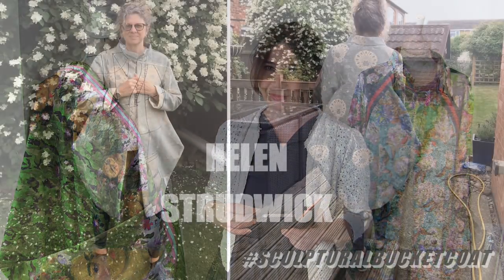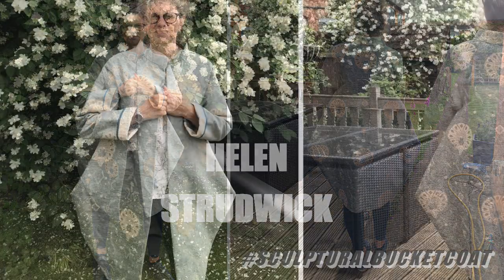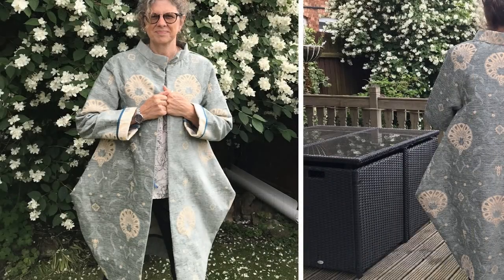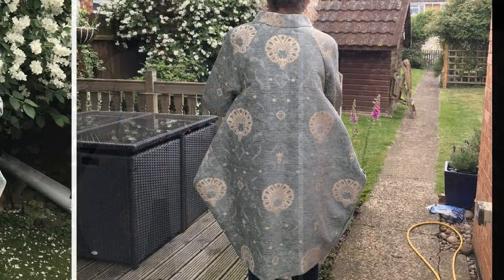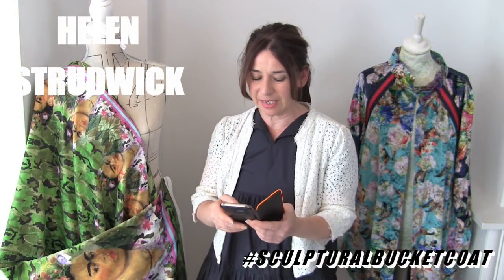Some coats were coming in from Facebook and some from Instagram and people have different names on different platforms. But I've got to show you this - this is Helen Strudwick and her coat is made out of an upholstery fabric. I think you will agree that the formation of it is just perfect. Look at the way it looks at the back. That came in really early on as well. That is so beautiful, Helen.